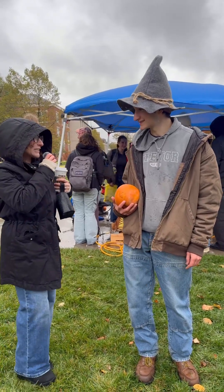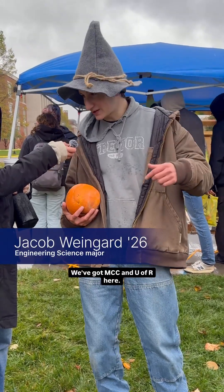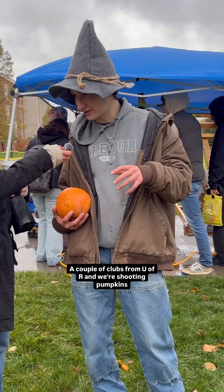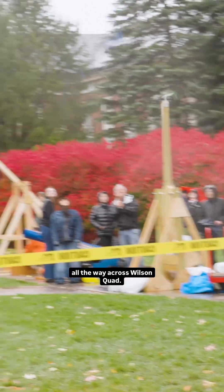We're here at the pumpkin launch today. We've got actually a couple of schools — MCC and U of R here, a couple of clubs from U of R — and we're shooting pumpkins all the way across Wilson Quad.